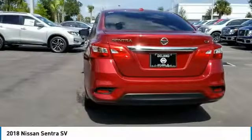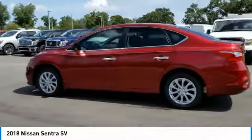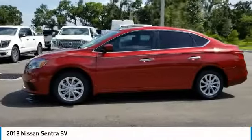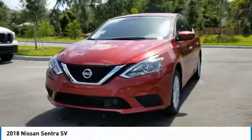This vehicle has less than 100 miles. Here are some of this vehicle's great options: stability control, keyless entry, steering wheel audio controls, anti-lock braking system, backup camera, traction control, Bluetooth, leather-wrapped steering wheel, power steering, and adjustable steering wheel.